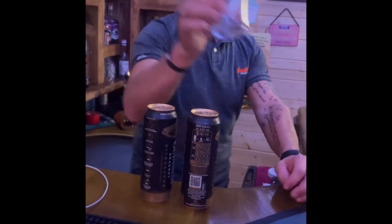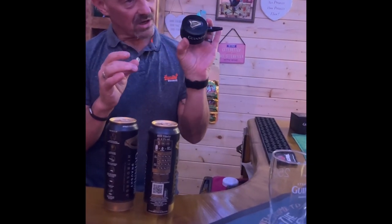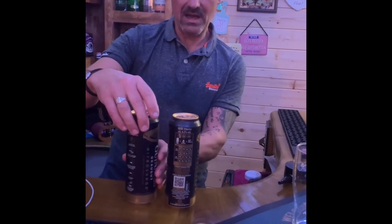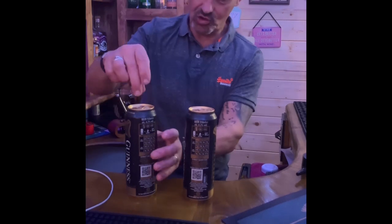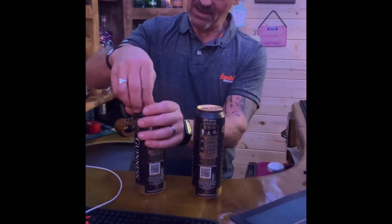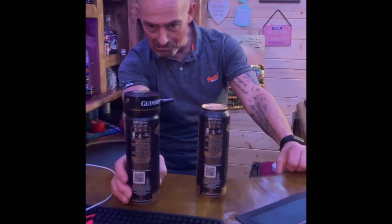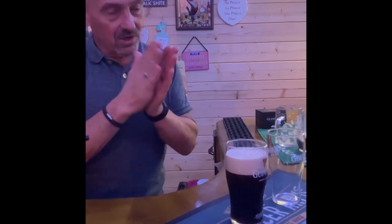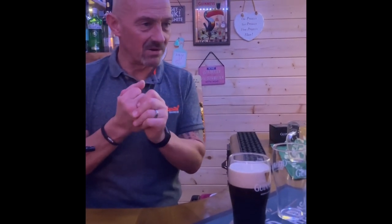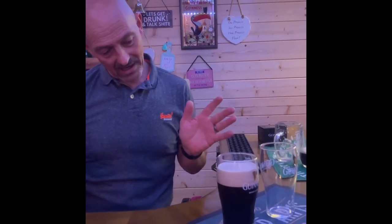It's a busy pub tonight. I've still not received my proper glass cleaner but we're using Guinness glasses. I want to show you the perfect pour - this is the nitro surge cap and I've done a separate review on it. These cans have been behind the bar for 24 hours - you cannot disturb these cans, you've got to treat them like they're asleep. The cap fits fantastic - it looks like a penguin.